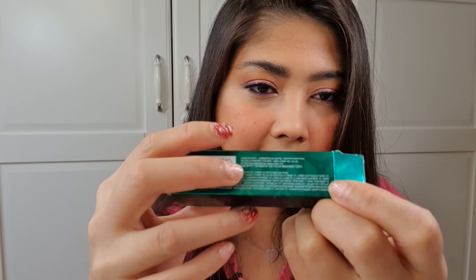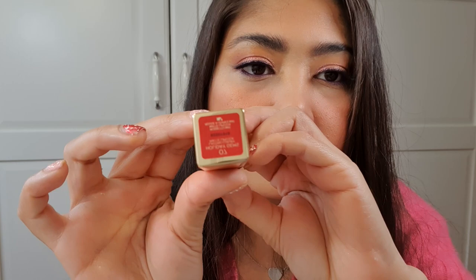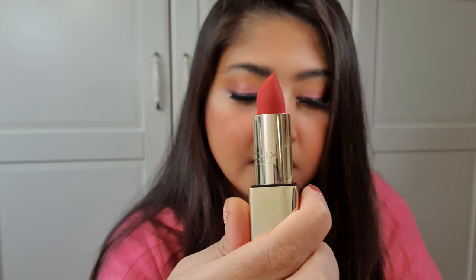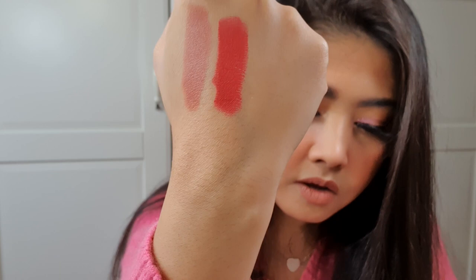Moving on to number seven — I also got this one and haven't tried it yet. It's a really nice red color. When you open it, look how beautiful that is. It has this really nice mousse texture, and the shape is very convenient for application. This is how it swatches — number seven from the Holiday Gems Lasting Luxury Matte Lipstick line.